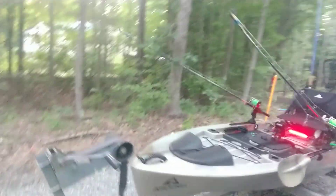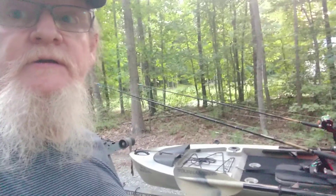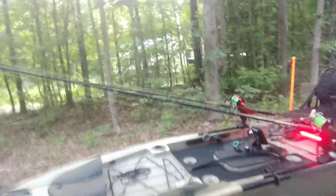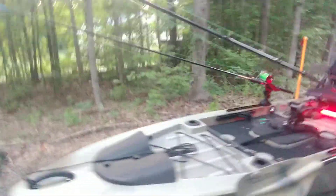Here we have the Ascend 128T Yak Power Edition. This thing is a big boat. It's kind of hard to film with this phone. I'll give you a little walk around on it real quick.